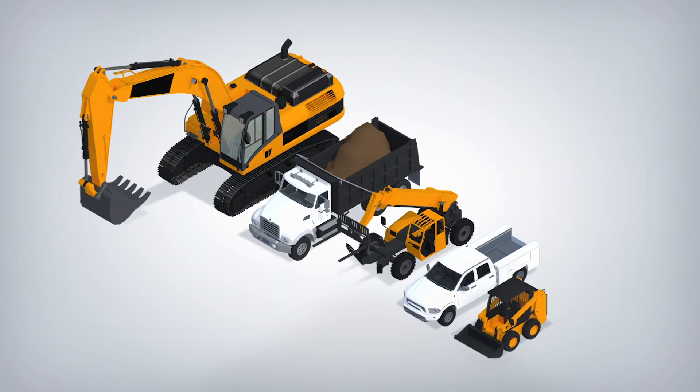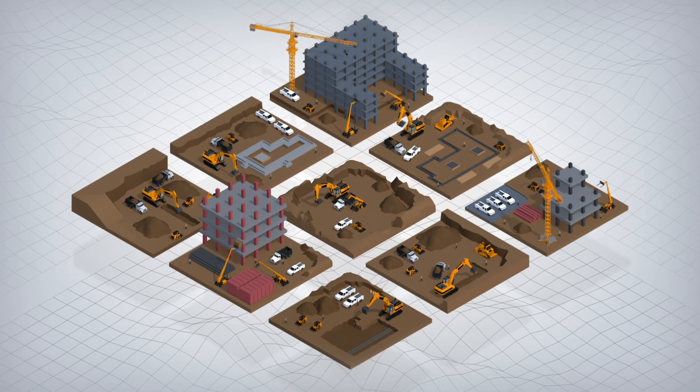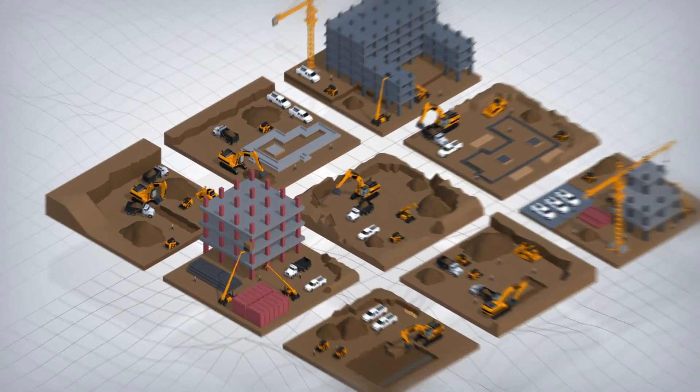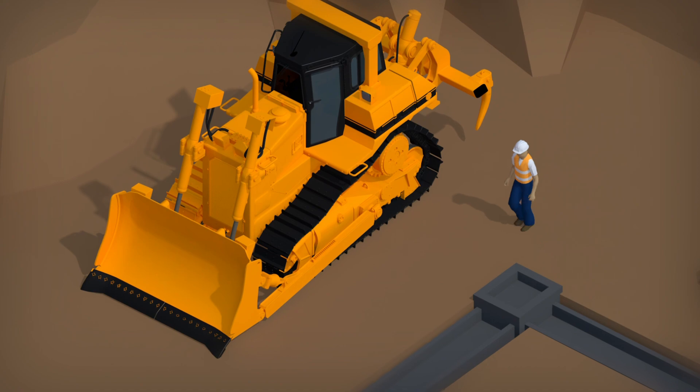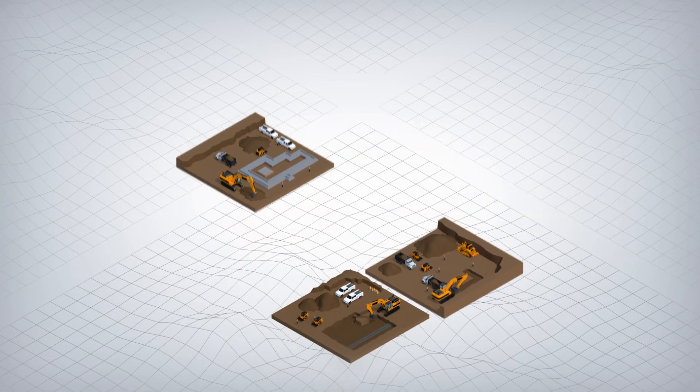Managing a construction fleet can be a major hassle, especially when you have vehicles and equipment spread across multiple job sites. And then things go wrong — a hydraulic failure on an excavator, a skid steer disappears, a bulldozer sits idle for weeks. When your machines aren't working, they are costing you money.